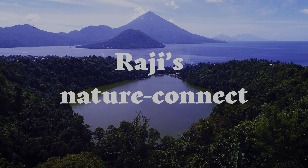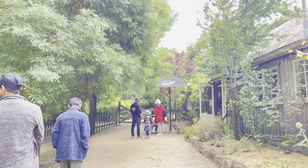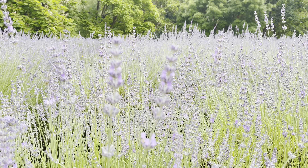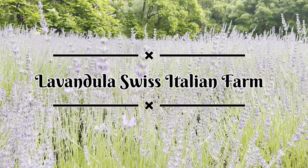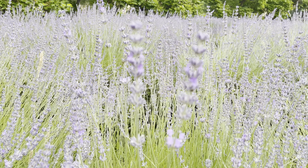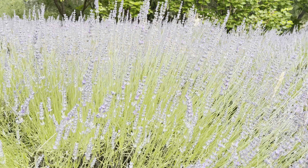Welcome to Raji's Nature Connect channel. Please join me in exploring the beautiful lavender farm in Dalesford. The Lavendula Swiss Italian farm is 100 acres of garden. The best month to visit this farm is in January when lavenders are at their peak.